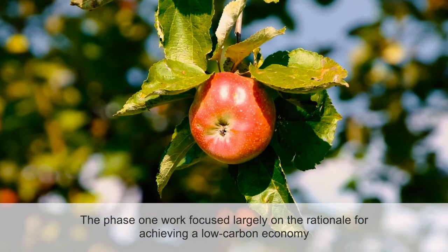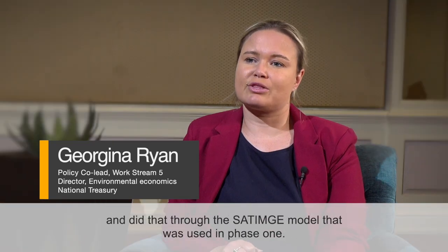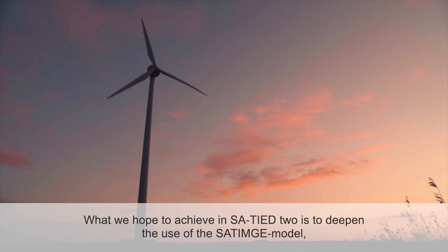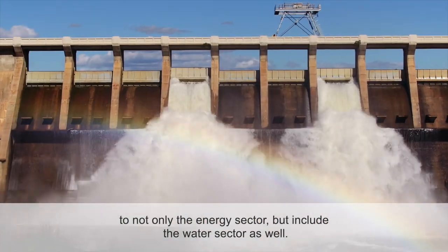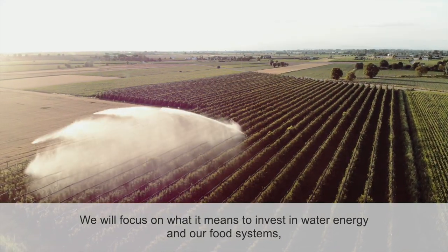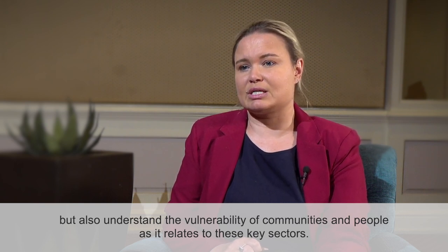The phase one work focused largely on the rationale for achieving a low carbon economy, using the Saturn G model. What we hope to achieve in SA Tide 2 is to deepen the use of the Saturn G model to cover not only the energy sector but include the water sector as well. We will focus on what it means to invest in water, energy, and our food systems, and also understand the vulnerability of communities and people as it relates to these key sectors.